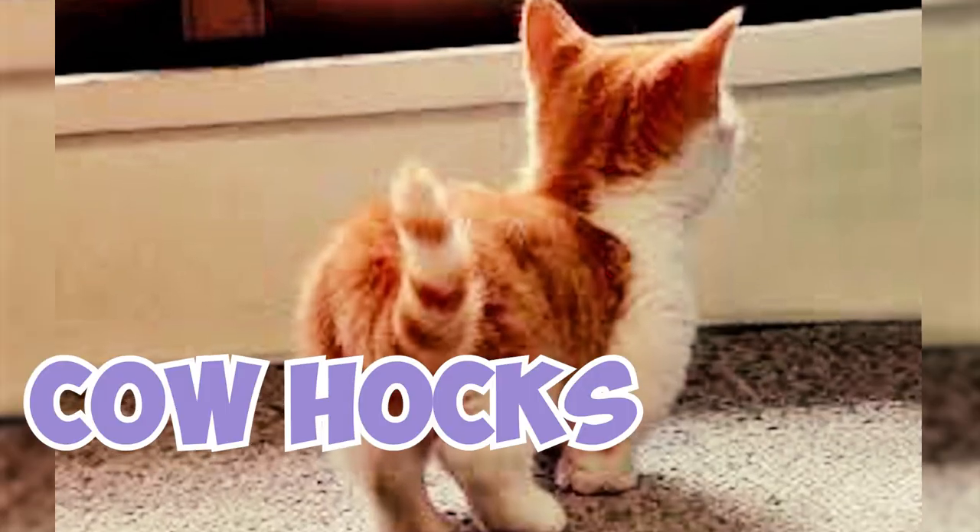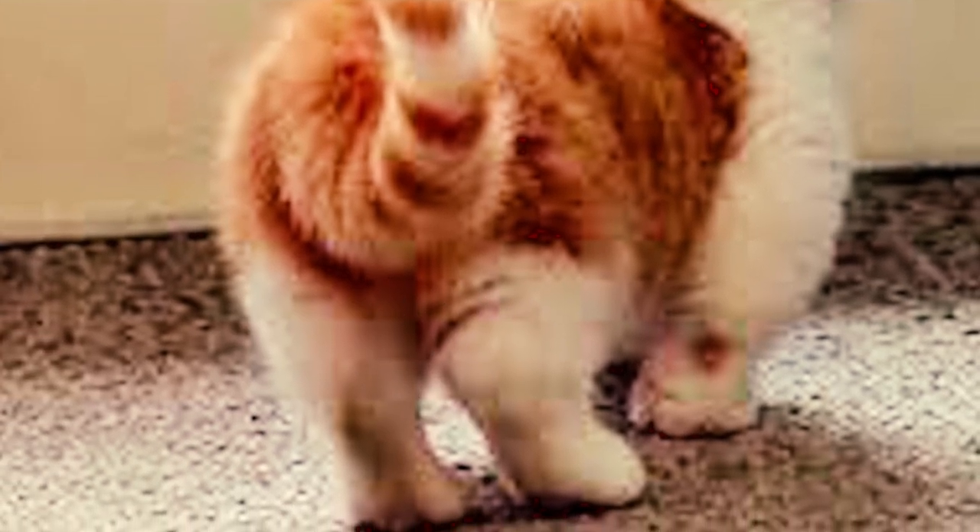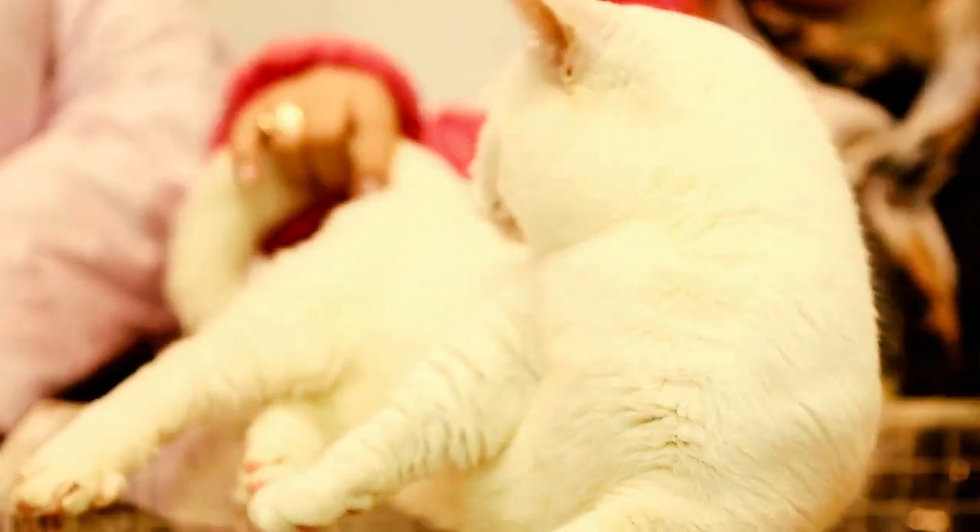Number 5: Cowhocks is another defect that can occur in the munchkin cat's legs. It causes their hind legs to curve inward at the ankles, making their feet point sideways. This trait is also considered a flaw in the show ring and can result in penalties.